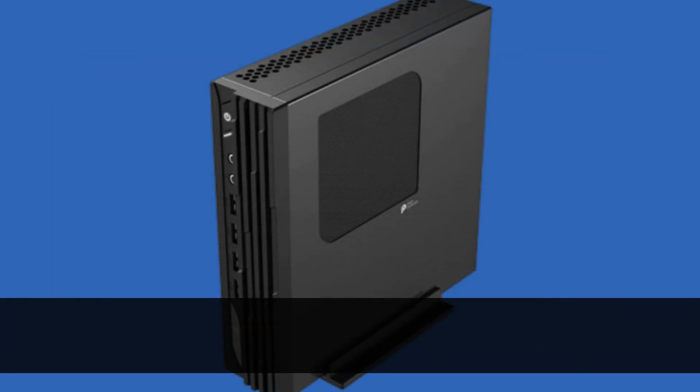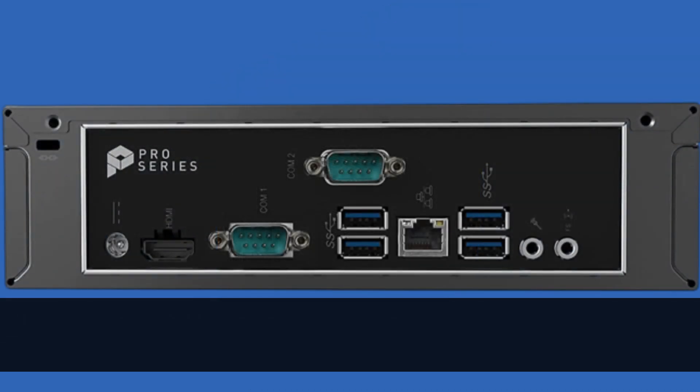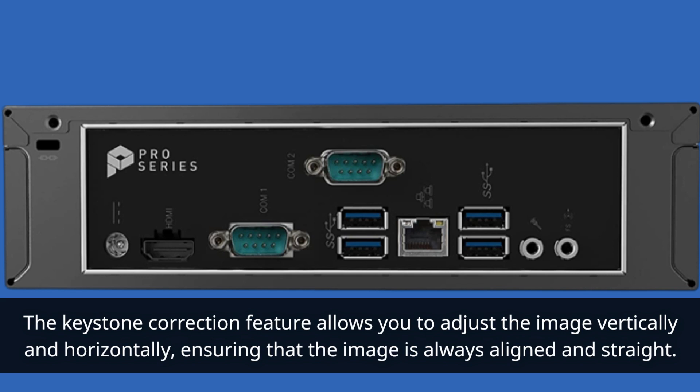The MSI Pro DP21 has a throw ratio of 1.2, which means that it can project a 100-inch image from a distance of 2.8 meters. The keystone correction feature allows you to adjust the image vertically and horizontally, ensuring that the image is always aligned and straight.